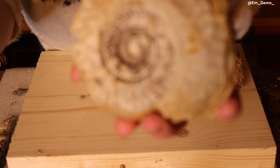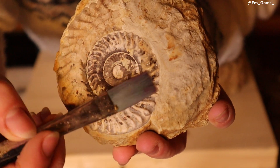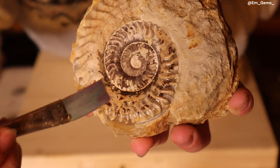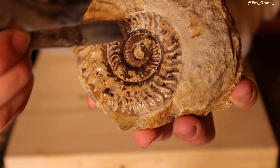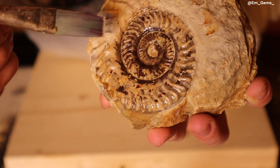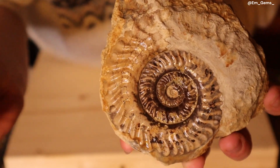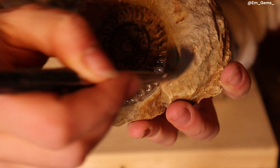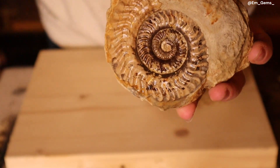Overall compared to how it looked with mud this is amazing, and if I put a little bit of water on it, it will bring out the colors of these inner whorls perfectly. Just look at it sparkle! The preservation of this one is stunning.